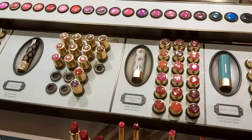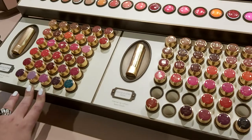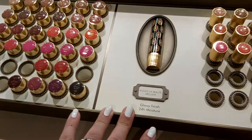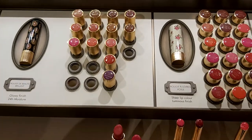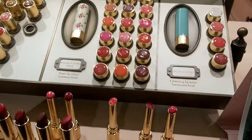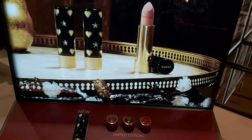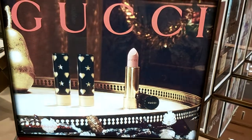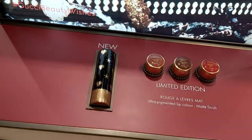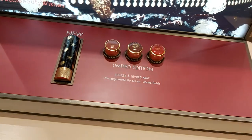This is our lipstick range — it comes in matte lipstick shades, this is satin, and this is a lip balm infused with oil. Over this side we have a sheer lip color. We also have a limited edition range for Christmas, so after Christmas it'll be difficult to find, so grab yourself some — beautiful design!